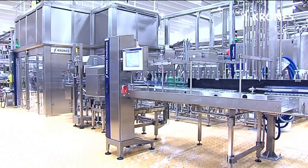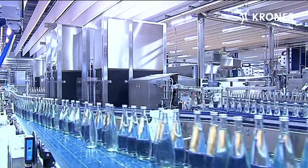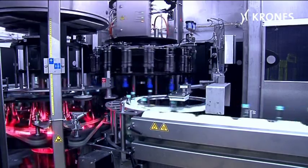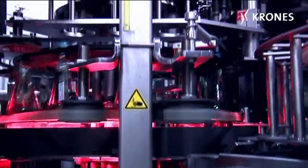The downstream Checkmat inspects the bottles for correct fill level and closure presence. The contents of the filled bottles are inspected in the next highlight of Gerolsteiner's line — the Roto-Check — where the product is accelerated to 800 revolutions per minute and then decelerated in 14 milliseconds.